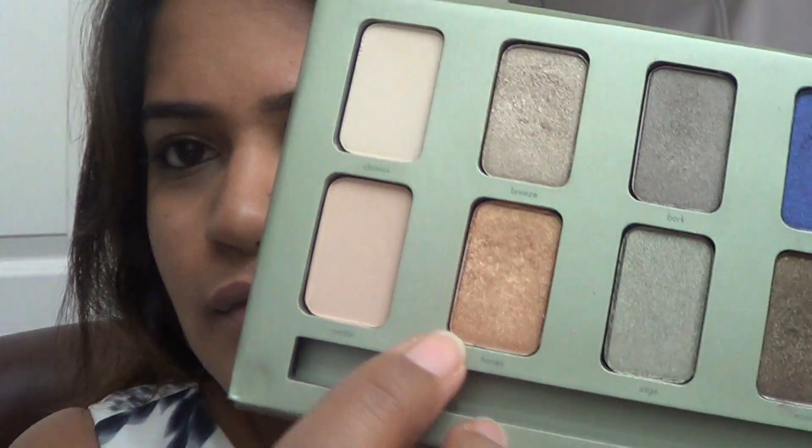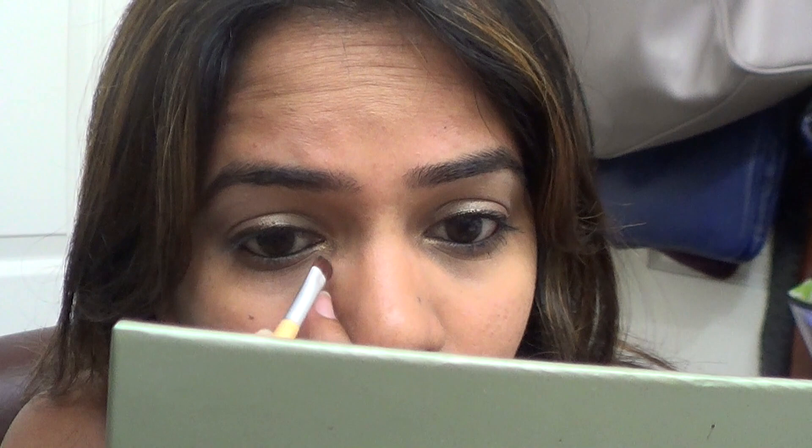I applied kohl gel in my inner waterline offline. Now I'm going for this gold shade, and the best part I've been loving lately is applying a gold shimmer right in the inner corners — it opens your eyes so well and makes you look more awake without being too much. I'm using the small EcoTools brush, which is perfect for applying color to the inner tear duct area.